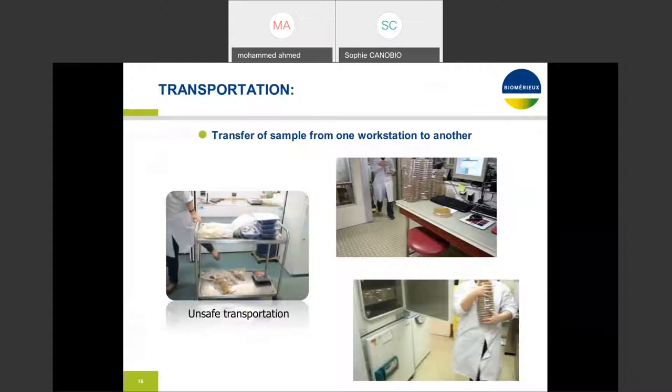Transportation is one of the biggest wastes — the transfer of samples from one workstation to another, one room to another, or one building to another. I have seen samples being transferred between buildings in coolers, which presents a high risk of cross-contamination and compromises sample integrity. Transportation is also often unsafe — the way technicians transport samples is frequently not ergonomic enough from a safety standpoint.